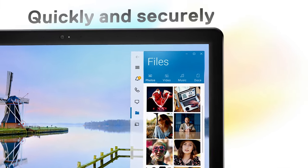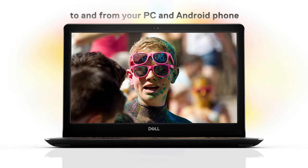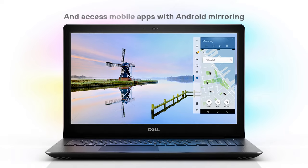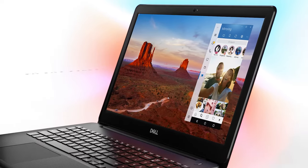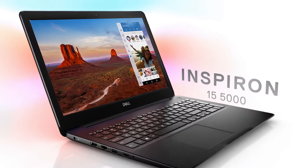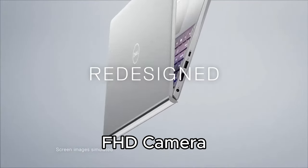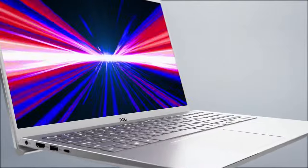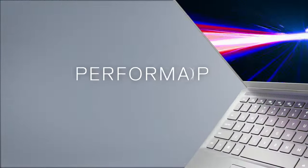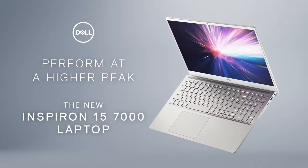Designed for productivity, the Dell Inspiron 15 features a dedicated numeric keypad and calculator hotkey, allowing you to type and calculate with ease. The lift hinge offers an ergonomic typing angle, ensuring comfort during extended use. Whether at your desk or on-the-go, adaptive thermals optimize performance for consistently smooth operation. Look your best during video calls with the FHD camera equipped with temporal noise reduction and wide dynamic range. Additionally, enjoy premium services such as Dell Migrate for seamless data transfer and premium support with Support Assist, ensuring your laptop performs at its best.